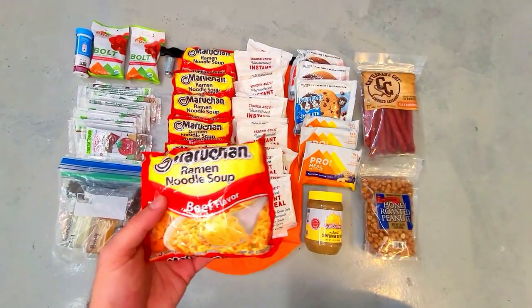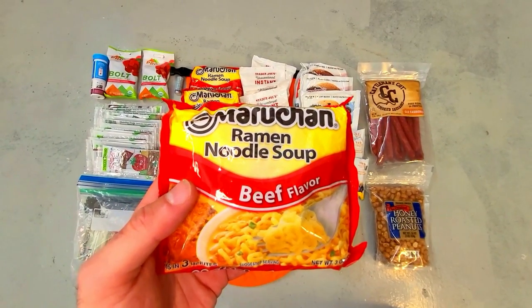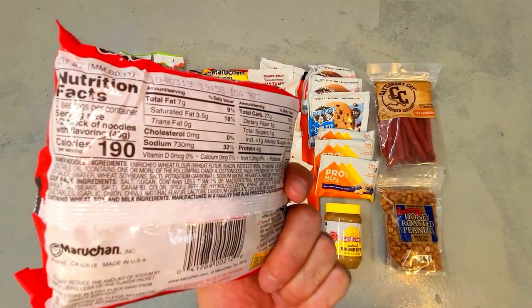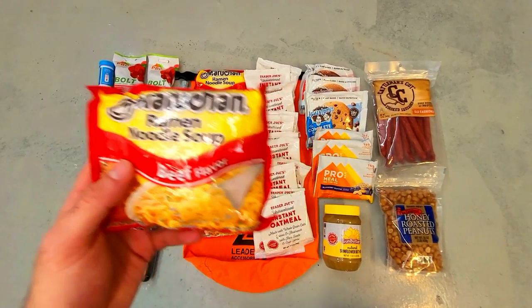Ramen is the foundation of the food in my bug out bag. It has a great shelf life, almost 400 calories per packet, and it's cheap, filling, and easy to prepare. All you need is a little cup of hot water to soften the noodles and you can even eat it raw if needed. There are seven packages in this kit.